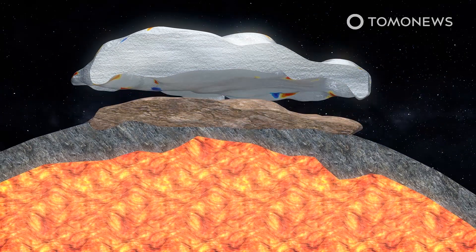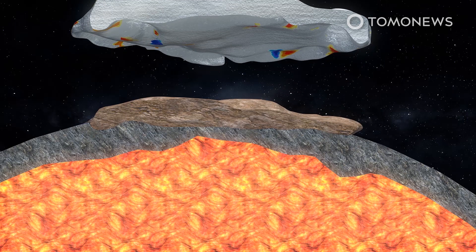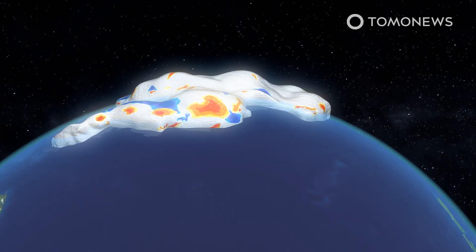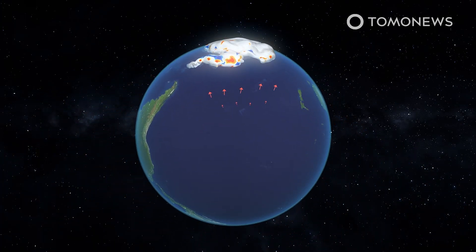Scientists already knew about a process called isostatic rebound, whereby when a glacier melts, the crust below it is released from the weight previously on top of it, and so very gradually rises up, in some cases over thousands of years. However, the new study adds to this concept, noting that the deformation of the crust is actually three-dimensional, and thus includes horizontal movements as well as vertical ones.